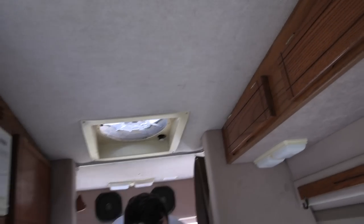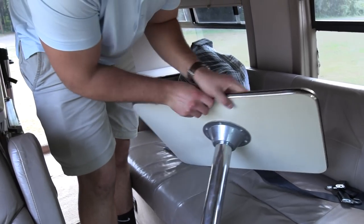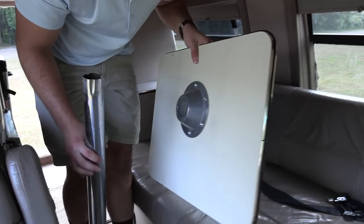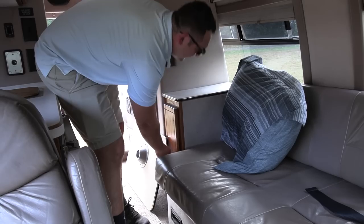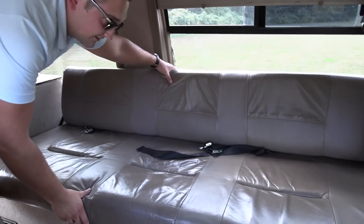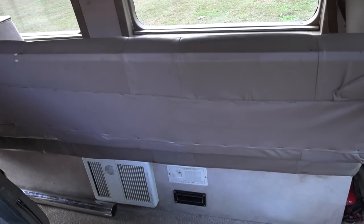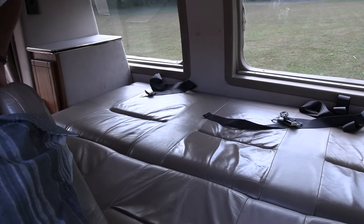So with this table here I'm going to go ahead and take this off. This goes down, gets stored under there, and I put this in the back. A pretty cool feature is when you go to sleep you can just roll this down — bang — pretty comfortable for sleeping there.